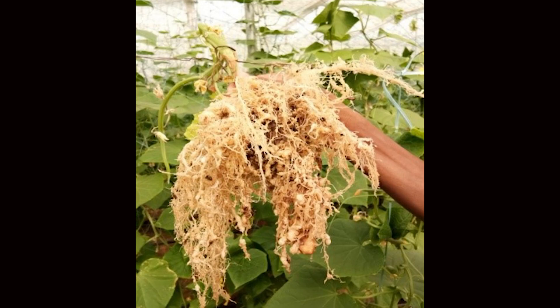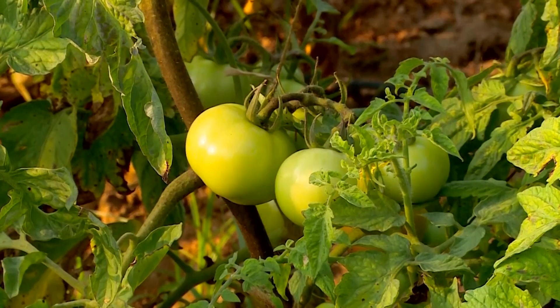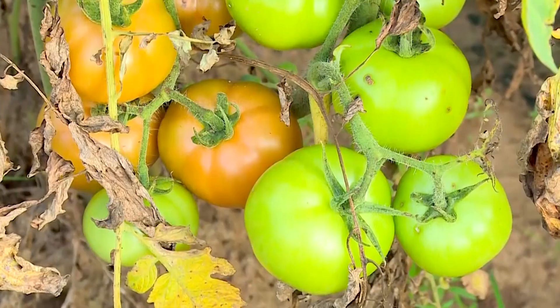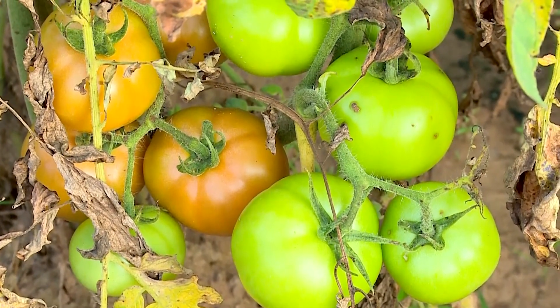Besides resistance to bacterial wilt, tomato grafting offers tolerance to waterlogging conditions, resistance to root knot nematode, and prolongs the harvesting period, so farmers get higher yield. Farmers are also sharing their experience that the quality of tomato fruits harvested from grafted tomatoes is high and highly preferred by buyers and consumers.